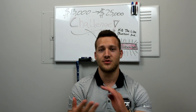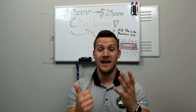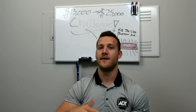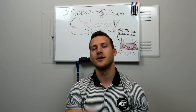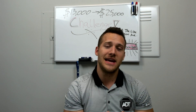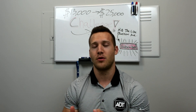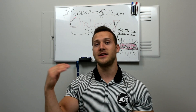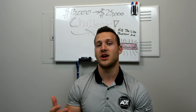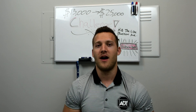So if I were to use three day trades — buy, sell, buy, sell, buy, sell on Tuesday — I would not be able to do that again all the way until the following Tuesday. You have to wait five business days; weekends don't count. In this series we're going to talk about how to do this profitably and effectively to get your account over $25,000 and actually be profitable in the markets.